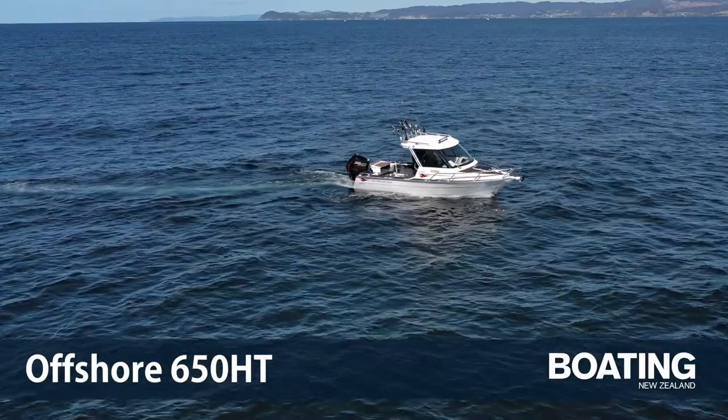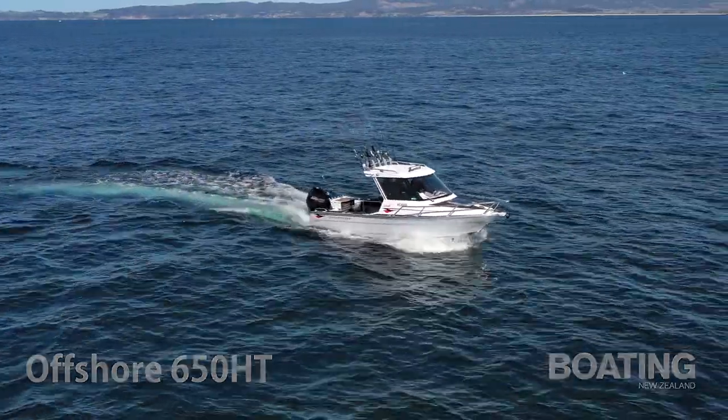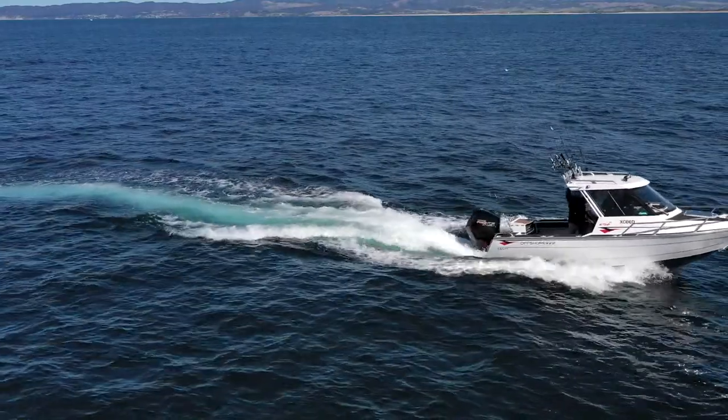We're with Daryl Bainan aboard the Offshore 650HT, the very first of this new model. Daryl, you sort of saw this from the very beginning — this boat didn't you? Tell us a little bit about that.